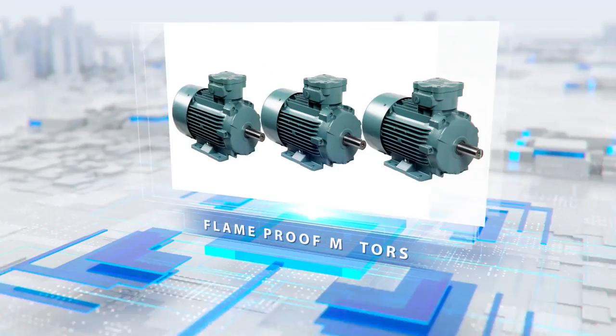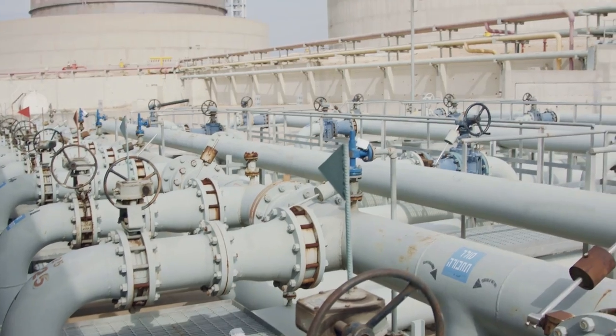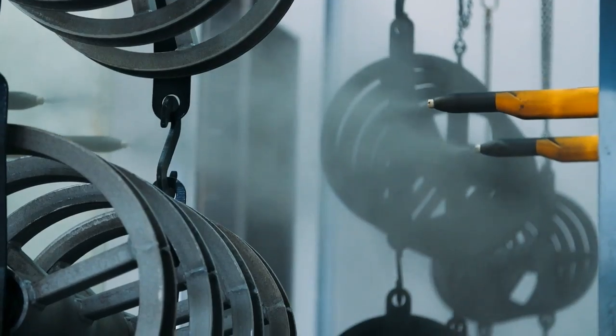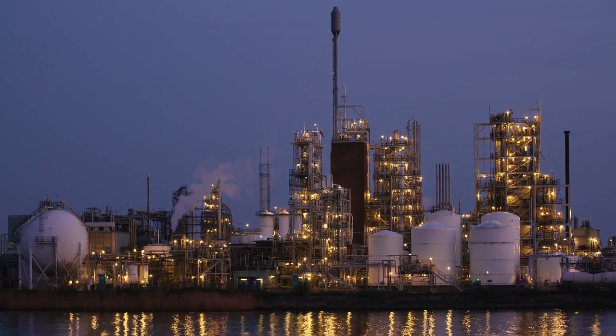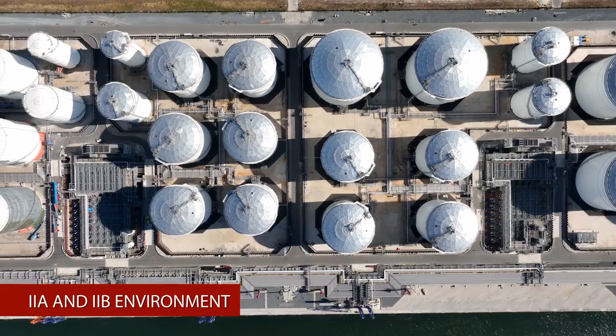Havels offers flame-proof motors for hazardous sectors like oil and gas, petrochemical, paint, and chemical fertilizers. These motors are designed to work in gas groups 2A and 2B environments.